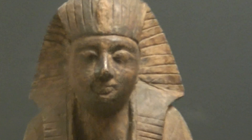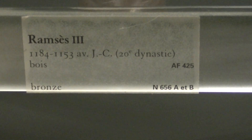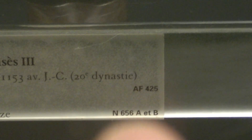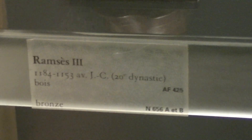On top of it, let me just stand up. You have Rameses III, 1100 BCE, 20th dynasty. And you have three references — that reference is for that artifact, and then you have this reference here: N656A and B. Then you have Rameses. This is Rameses III. This is Rameses IV.